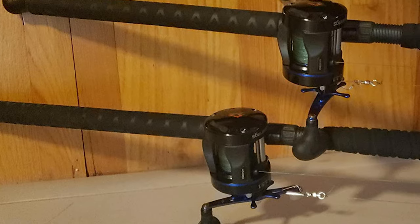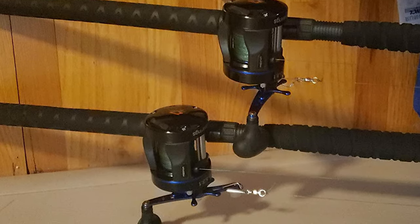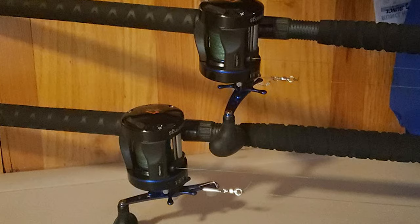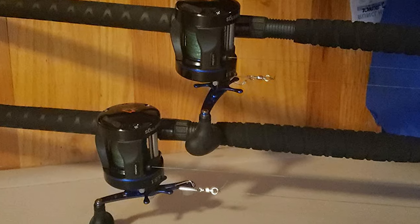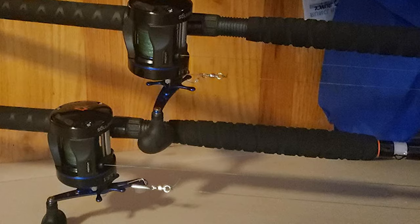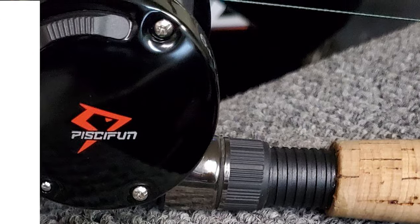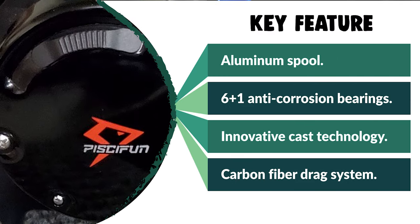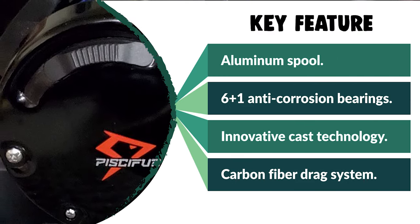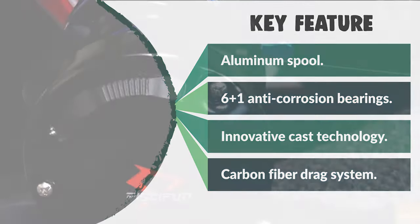This catfish reel features a CNC-carved anti-line-skip aluminum spool, which makes fishing and spooling much easier. It comes with a premium carbon fiber drag system paired with a Japanese Himeket brass main gear, providing up to 20 pounds of stopping power to chase trophy fish. The reel is designed to meet the demands of the most hardcore angler.